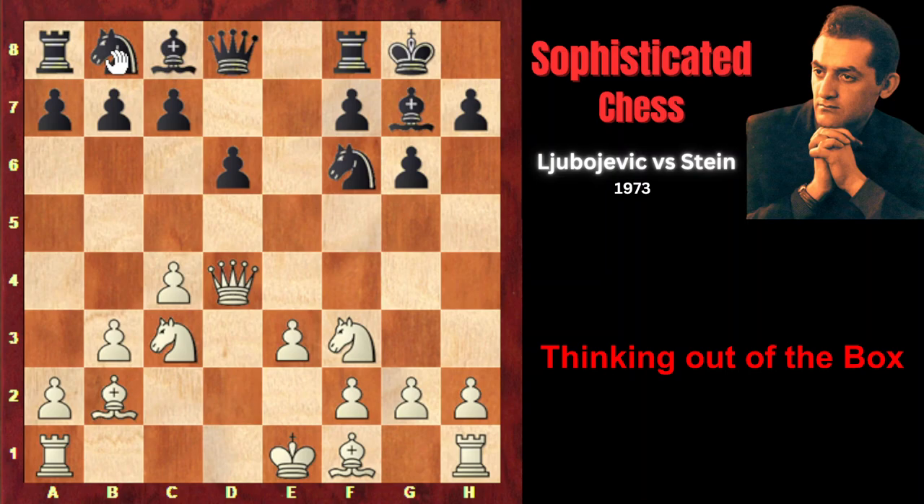Most chess players would immediately, without thinking much, play natural-looking Nc6, developing the knight on the active square with tempo, attacking the queen, but not Leonid Stein. He found a much more sophisticated move — he developed the knight on d7. At first sight, it doesn't make sense, because on d7 the knight is less actively placed than on c6, and also Nd7 comes without gaining a tempo.